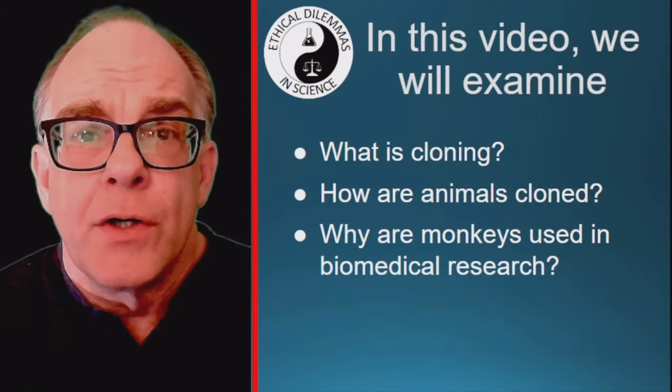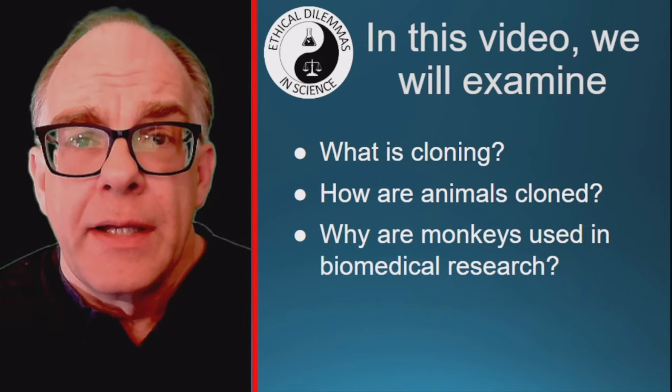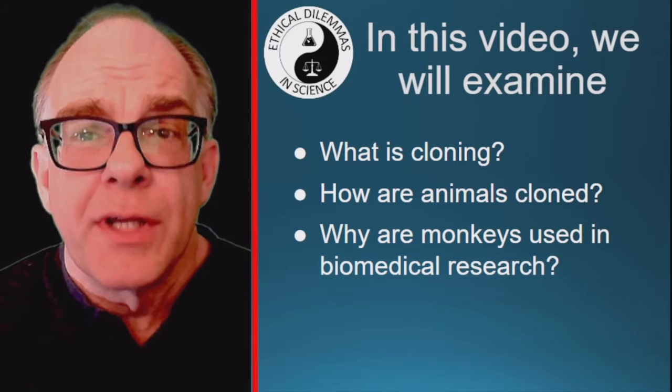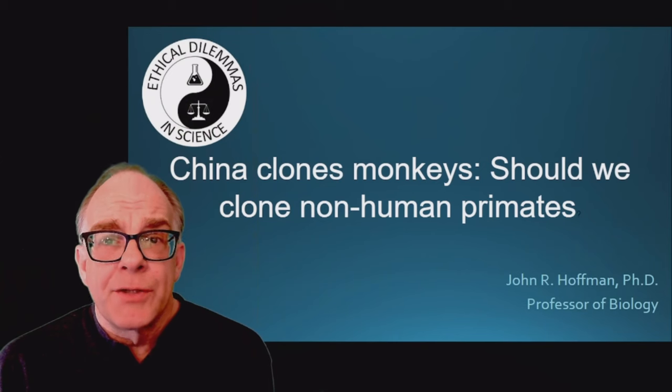In this video, we will examine what cloning is, how animals are cloned, and why monkeys are used in biomedical research. Stick around to the end of this video as we consider whether we should clone non-human primates.